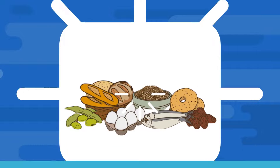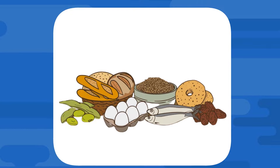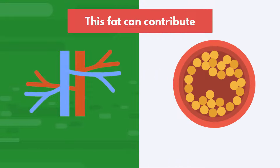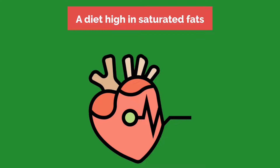Limit saturated fats. You don't need to avoid all saturated fats completely forever, but you should strive to minimize them in your diet as much as possible. This fat can contribute to the hardening of your arteries as well as high total cholesterol levels. Over time, a diet high in saturated fats can elevate your risk of heart disease and stroke.